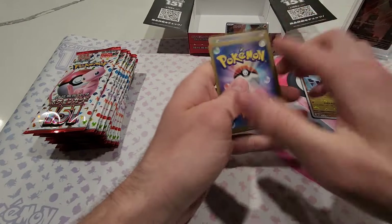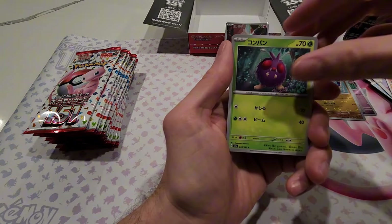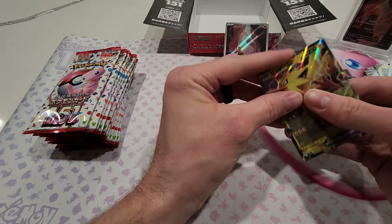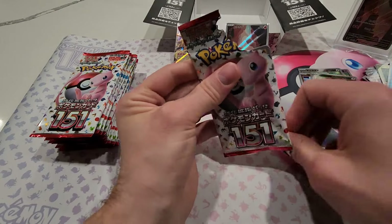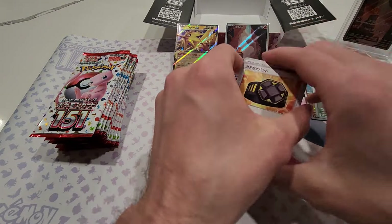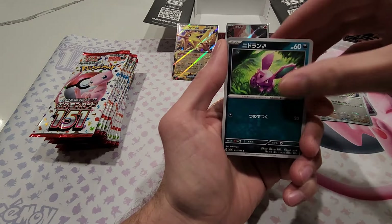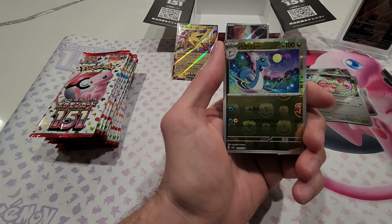Pack five gives us Seadra, Pidgeot, Mankey, Venomoth, Lickitung regular reverse, and then our first EX — Zapdos EX! I really like this electric bird. They gave Zapdos the EX treatment for 151. Moltres and Articuno are just regular holographics in this set. Zapdos also got the special illustration rare. I think Zapdos is underrated as far as the special art rares go for this set compared to some of the others.